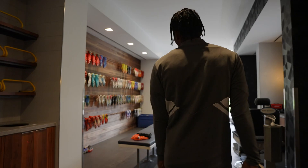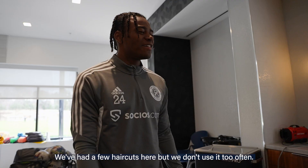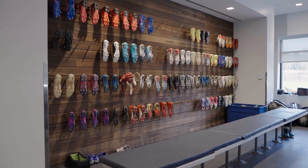This is the boot room where guys put on their boots before we head out to training. And we have the barber chair here — we've had a few haircuts here, we don't use it too often. But yeah, this is the boot room.